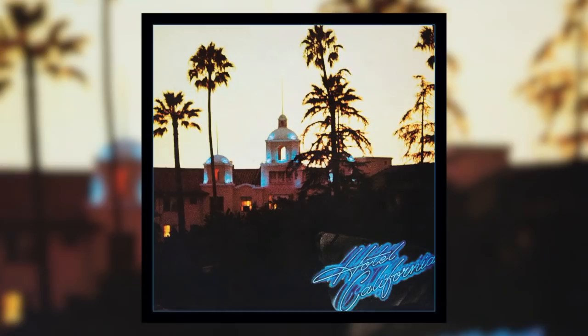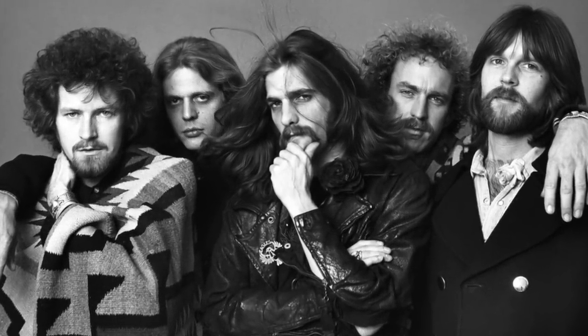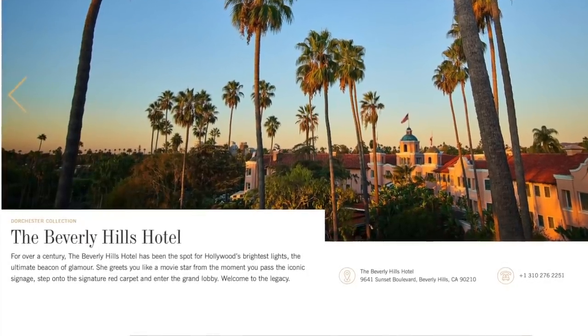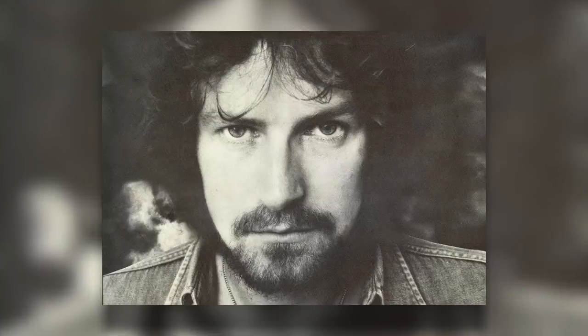Released in 1976, Hotel California was The Eagles' fifth album and the first with guitarist Joe Walsh. It went on to become one of the best-selling albums of all time, moving over 32 million copies worldwide. The front cover depicts the fictitious Hotel California — in reality, it's an image of the Beverly Hills Hotel, located at 9641 Sunset Boulevard. Don Henley reportedly wanted the album cover to convey an atmosphere of faded glory, loss of innocence, and decadence with a slightly sinister edge.